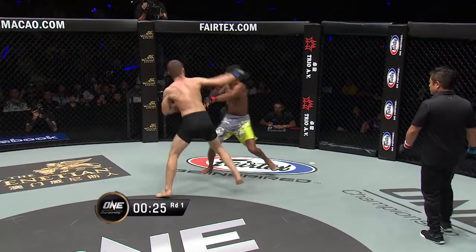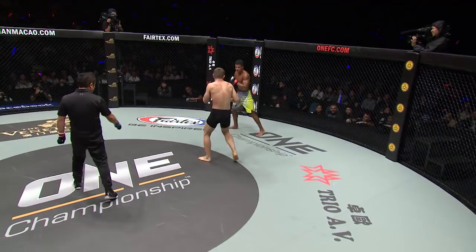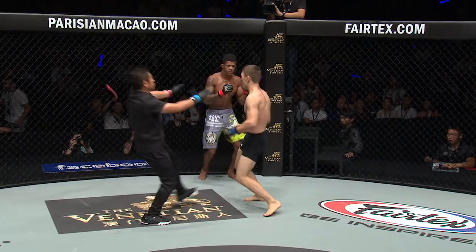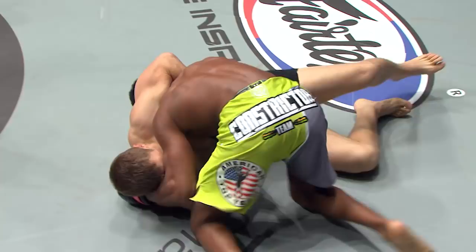Swinging right hook from the southpaw stance that doesn't connect. He likes to lead with that big right hook, and you can see him changing his stance as he's moving back and forth — switching constantly. A little bit of a stumble there from the Brazilian. Ten seconds left in this opening first round. We've got five rounds ahead of us if this one goes the distance. Good first round here shown by both fighters. Batirov seemed to have the edge in the stand-up striking exchanges, but when it went to the ground, we could clearly see the dominance of Adriano Moras.